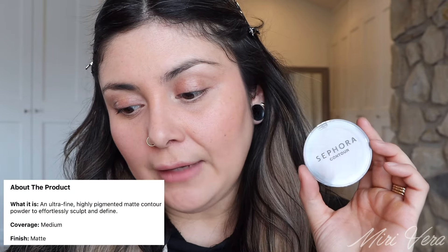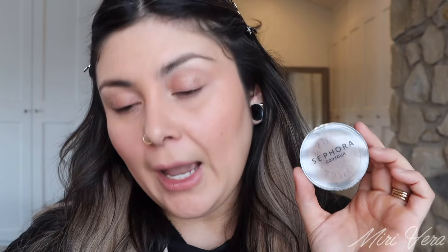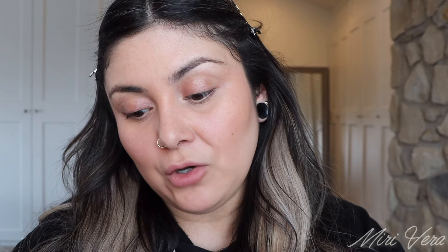The first product we're going to try out is this Sephora Contour — it's just the contour powder. There are four different shades available and it retails for $14. The Sephora Colorful Contour Matte Powder was launched like two or three weeks ago. My package for whatever reason took so long to get to me. It's described as an ultra fine, highly pigmented matte contour powder to effortlessly sculpt and define. I have seen two reviews where the person who reviewed this enjoyed it a lot.